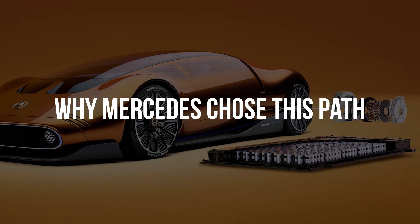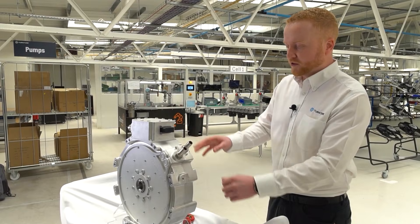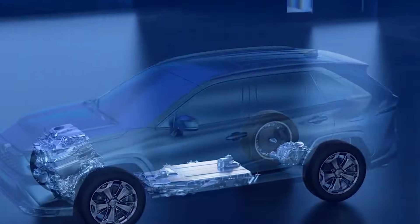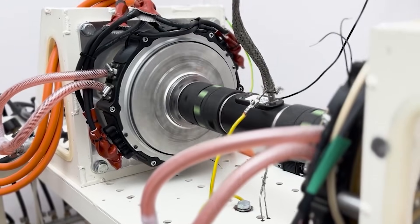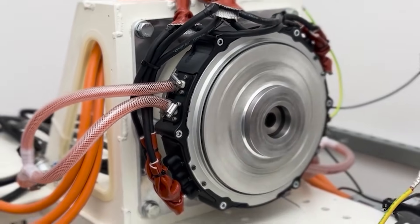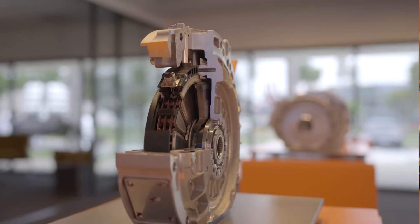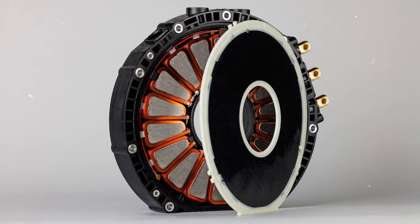The company YASA, now closely partnered with Mercedes, originally developed axial flux motors for hybrid vehicles. In hybrid systems, space is limited — adding a traditional electric motor alongside a gasoline engine is difficult. Axial flux motors solved that problem by fitting neatly between engine and transmission. Over time, the advantages became impossible to ignore. Dual rotor configurations allowed magnetic flux to pass straight through the stator, reducing losses even further. Special materials lowered magnetic resistance and improved efficiency. For Mercedes, the potential was clear: lighter motors, higher torque, better cooling, and more compact packaging.